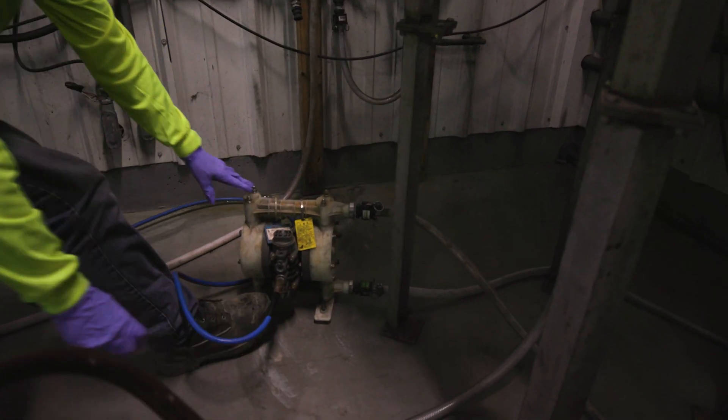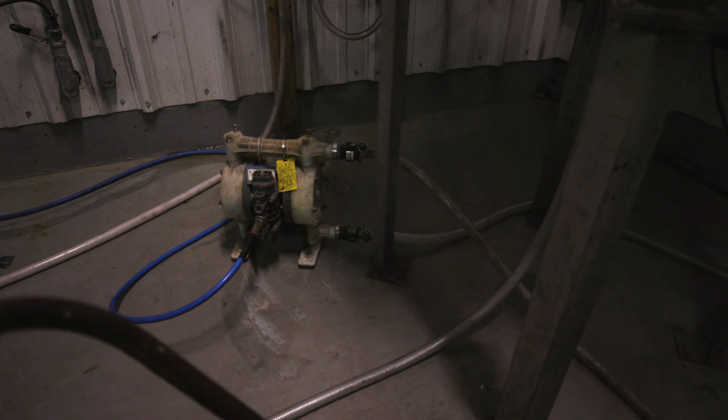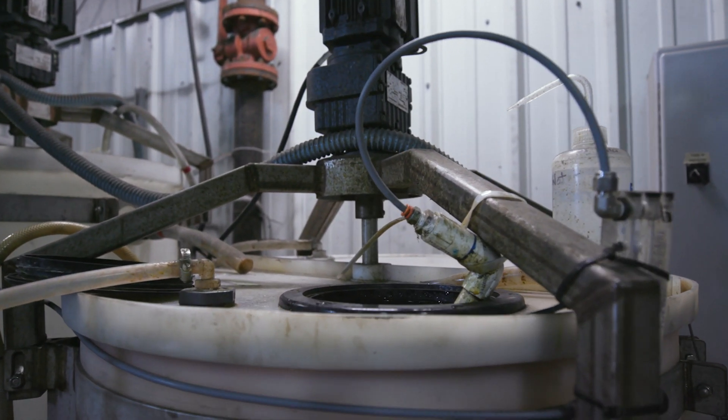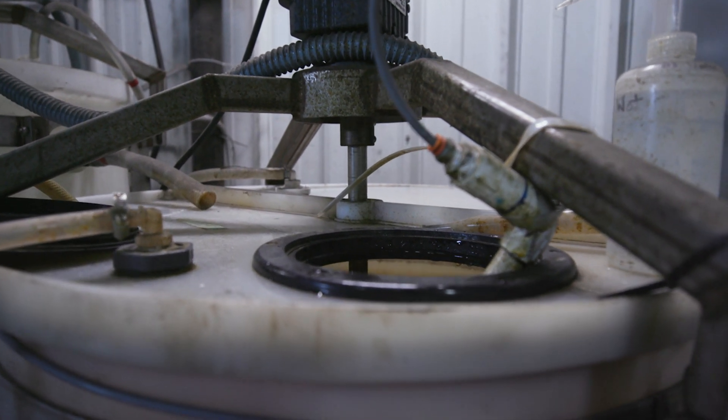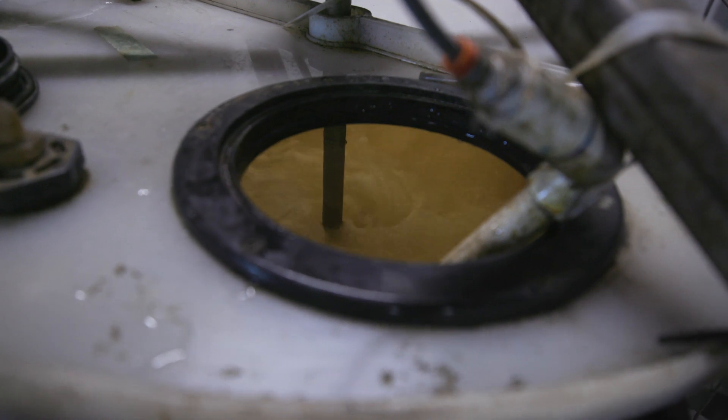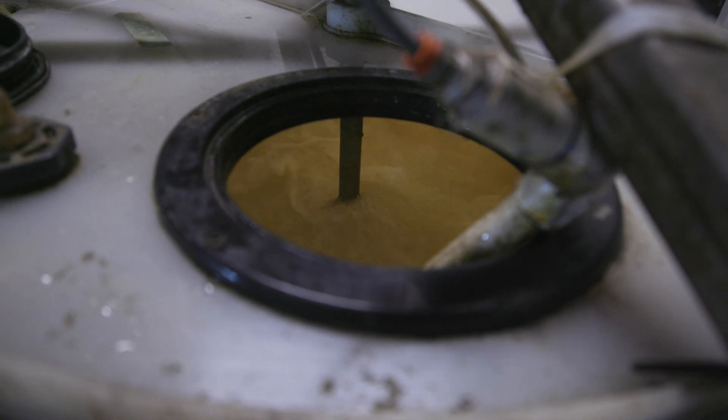We pump it in from our outside tanks, which we use for storage, into a holding tank inside, where we then pump it at a constant flow rate into our reaction tank. In the reaction tank we're initially raising the pH up to 3.2 to get out any residual iron.